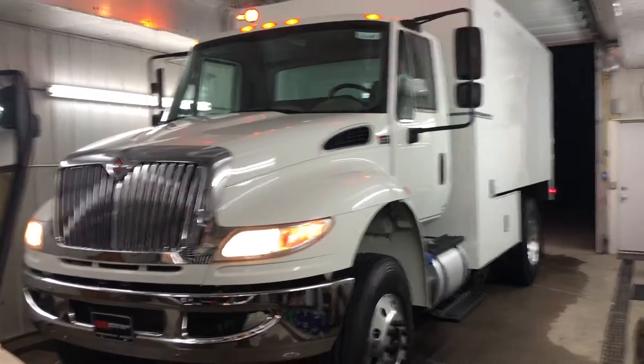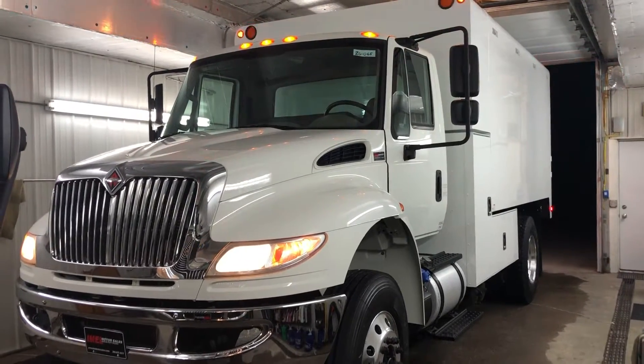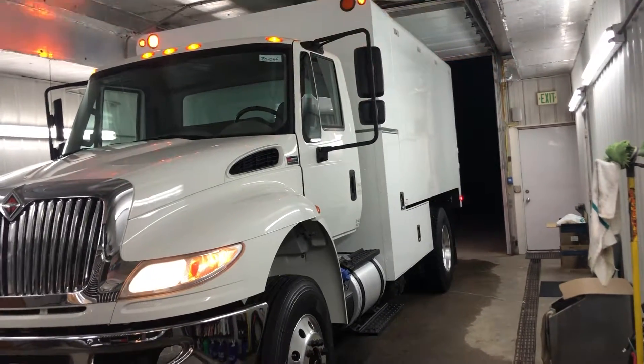Hey Jason, here's the 2017 International 4300, 6.7 Cummins, Allison Automatic, air brakes under CDL with the new 14L Arbortip chip body.